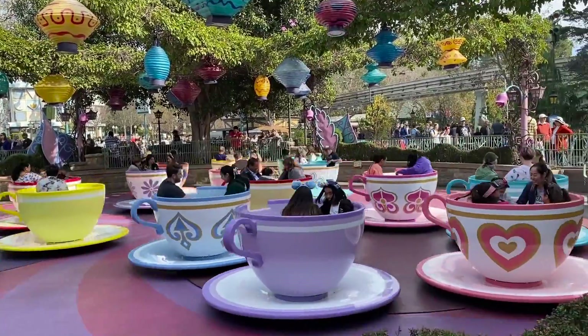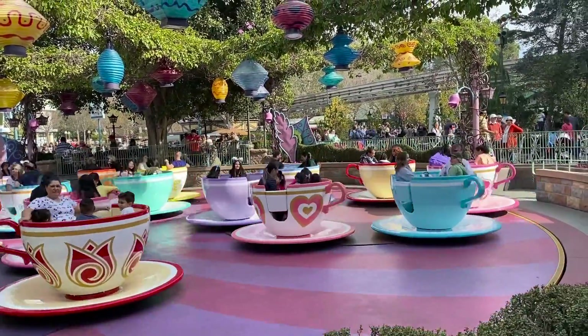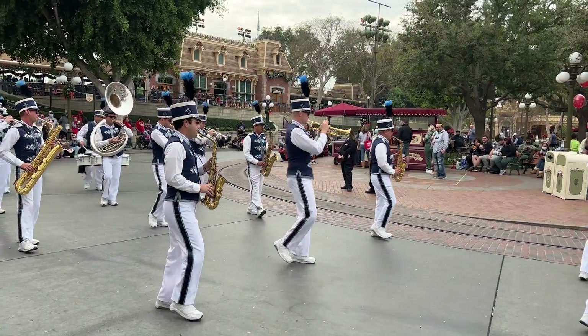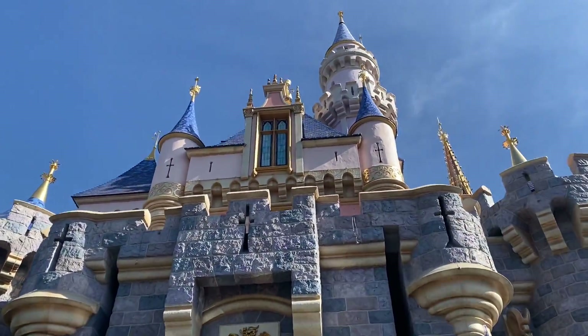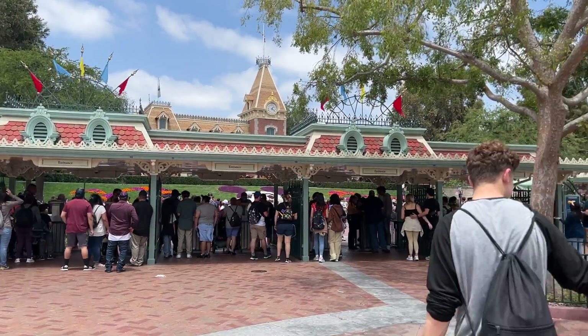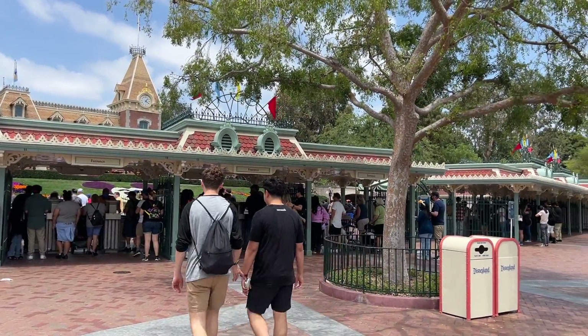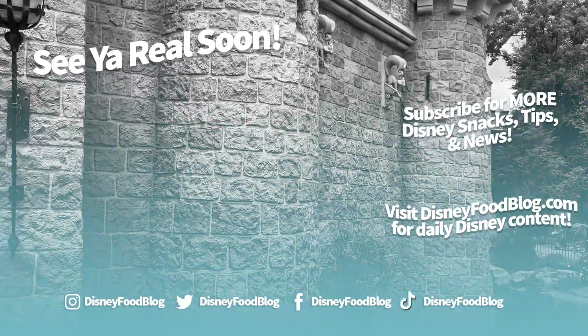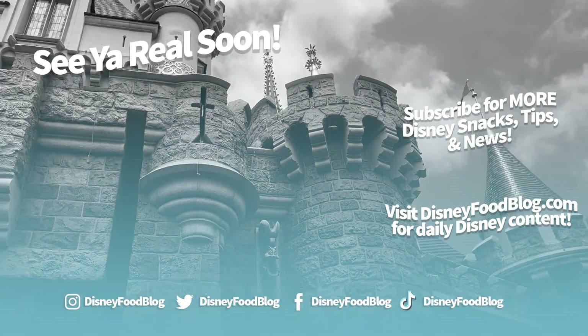And there you have it — Disneyland tips in all their wonderfully bizarre and quirky finest. Planning a trip to Disneyland has similarities to Disney World, but a trip to California and a trip to Florida is not one-size-fits-all. Make sure to study up ahead of time and check out our Disneyland news sections on the DFB website for all the latest updates. Thanks for watching — this is AJ for Disney Food Blog, and we'll see you real soon.